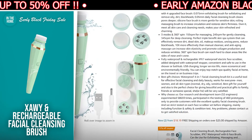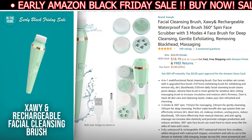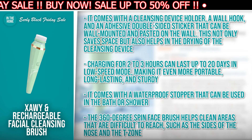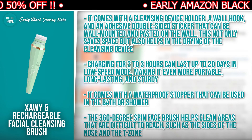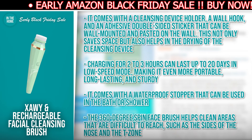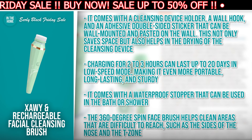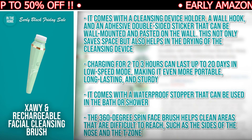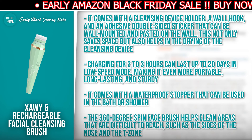The Soe and Rechargeable Facial Cleansing Brush is a vital tool for effective facial cleansing and everyday beauty, and it is suitable for men, women, and people with all skin types. It is the ideal gift for oneself as well as for family, friends, or someone special. It comes with a cleansing device holder, a wall hook, and an adhesive double-sided sticker that can be wall-mounted and pasted on the wall, saving space and helping with drying. Charging for 2 to 3 hours can last up to 20 days in low-speed mode, making it portable, long-lasting, and sturdy. It comes with a waterproof stopper that can be used in the bath or shower, and the 360-degree spin face brush helps clean areas that are difficult to reach such as the sides of the nose and the T-zone.